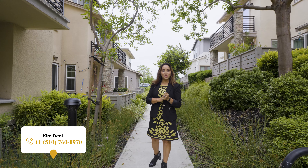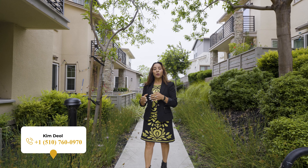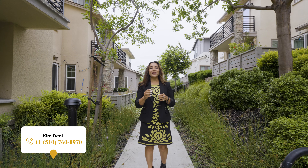Thank you so much for taking a tour with us today. If you have any questions regarding this property, or you want to take a private tour, reach out to me at the number below. Thank you, and I'll see you guys over the weekend.